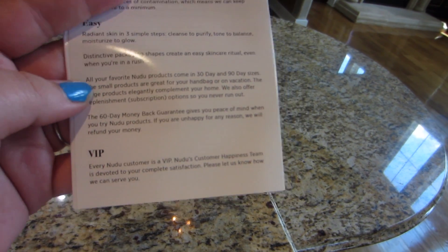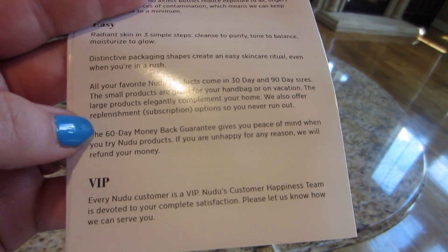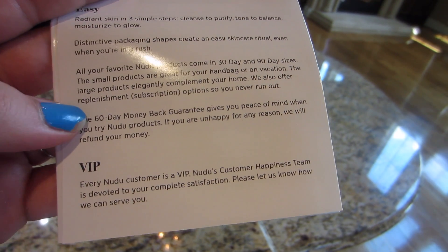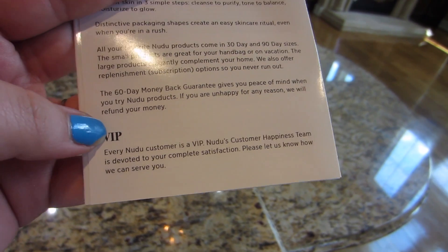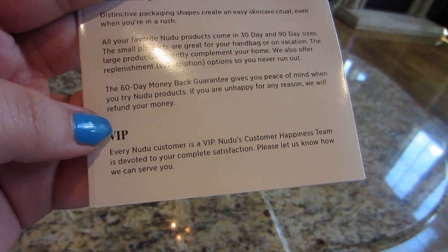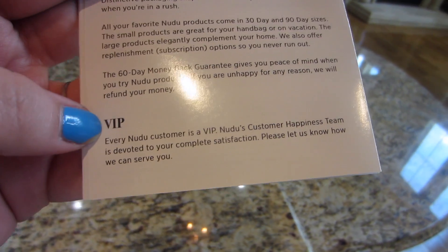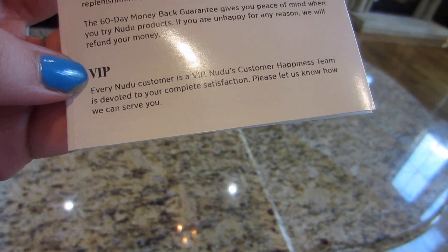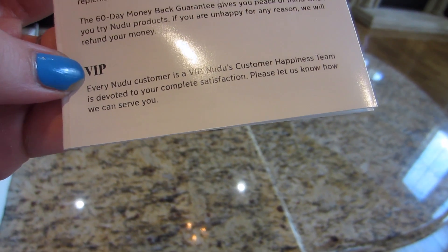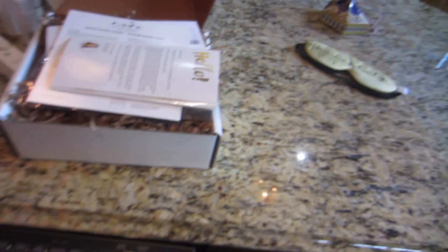You can get your products in 30-day and 90-day sizes, and they also offer replenishment or subscription options so you never run out. There's a 60-day money-back guarantee that gives you peace of mind when you try Nudu products — if you're unhappy for any reason they will refund your money. Every Nudu customer is a VIP and the customer happiness team is devoted to your complete satisfaction.